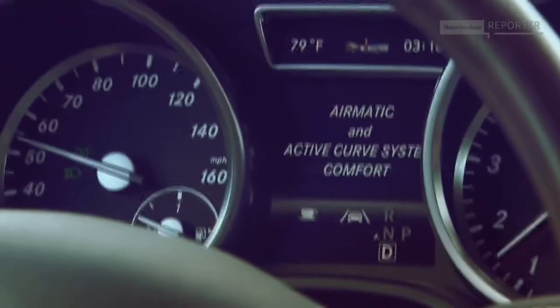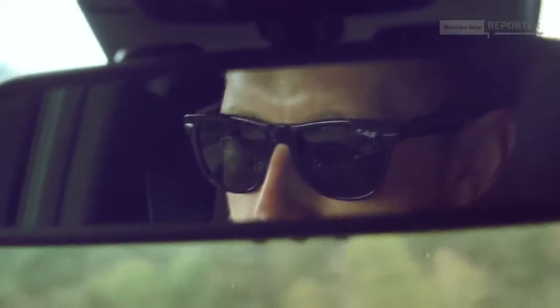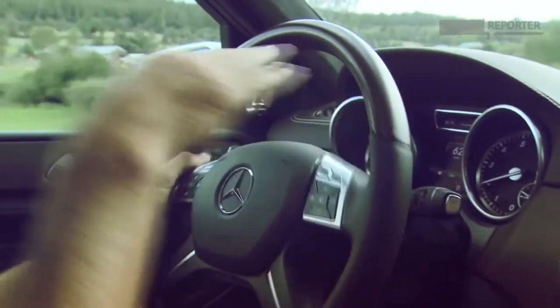There are a number of features on this car that keep it flat as you're cornering. In some cars, if you start swerving you get a lot of what they call body roll — literally the body of the car rolling back and forth. But as you can see here, this car stays relatively flat even through the corners. The people inside stay relatively flat, and that's important.